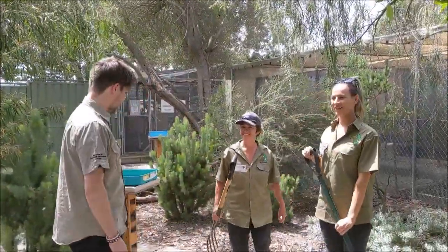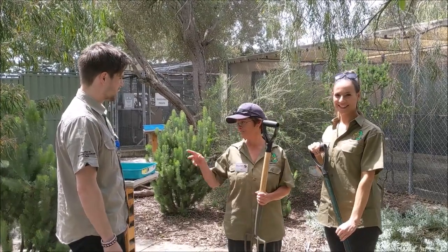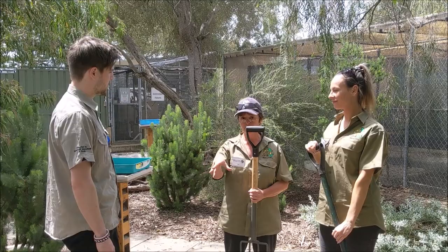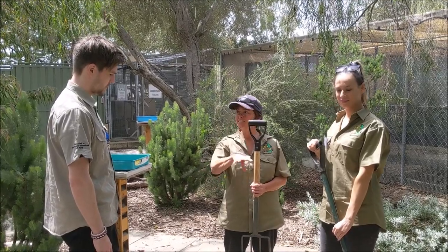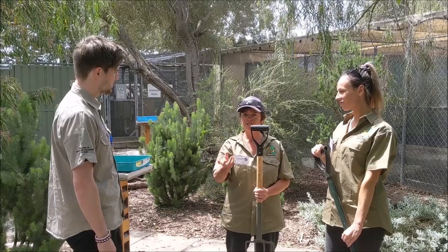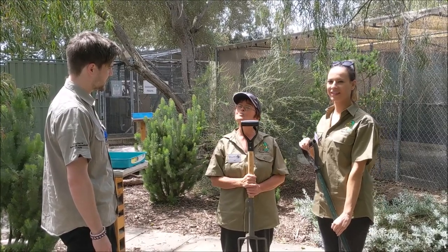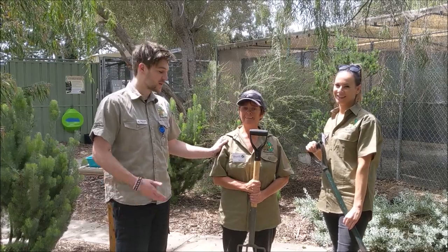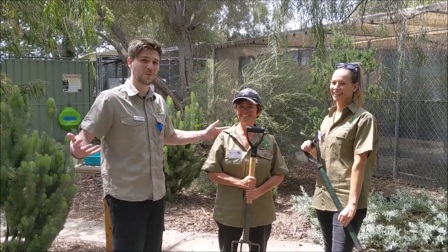We've just made up an enclosure for a quenda to go into. We've put in some mulch so it has somewhere to dig into, and put in some nice little leaves and branches for it to feel more at home. So it's not all cuddly animals — you do have to do a bit of work when you volunteer, but it's all part of the fun.